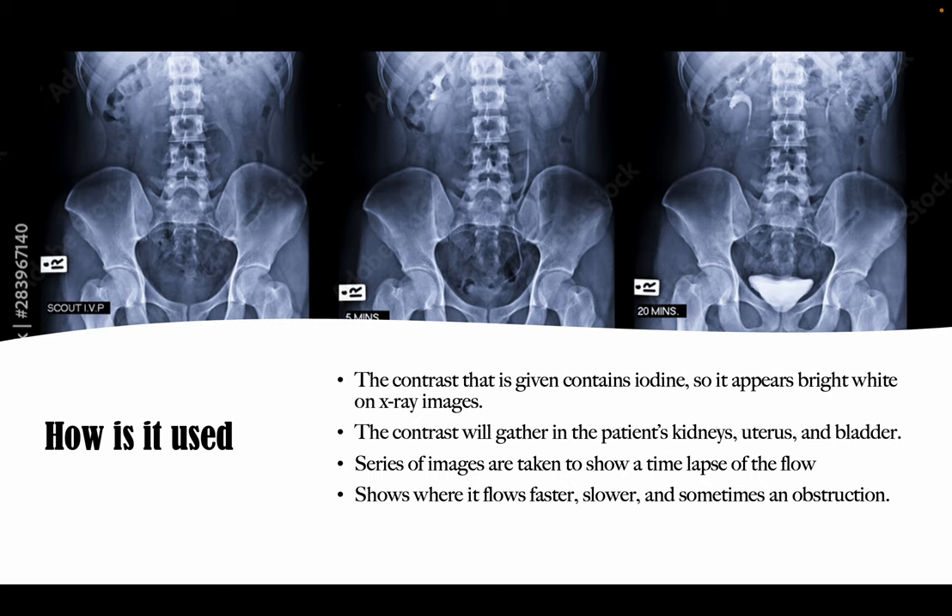It shows faster and slower flow of your urinary tract and may even show a sort of an obstruction. In the images above, you can see a time-lapse picture taken as the contrast flows through the patient. This picture in the middle is five minutes and you can start to see it flow down into the bladder, and then this one is taken after 20 minutes and you can see all the contrast sitting in their bladder.